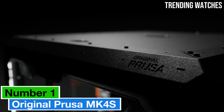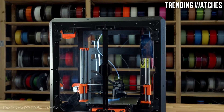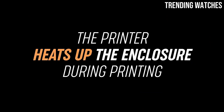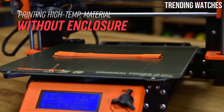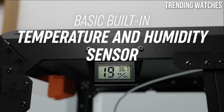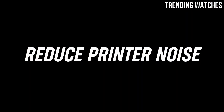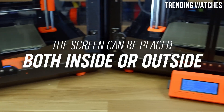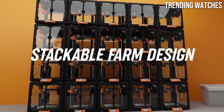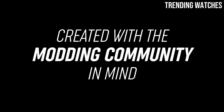Number 1: The Original Prusa MK4S is a game-changer in the world of 3D printing, solidifying its place as a top contender for both beginners and seasoned enthusiasts alike. After extensive testing and evaluation, it's clear that Prusa has once again raised the bar with this model, delivering exceptional performance, versatility, and user-friendly features that make it a must-have for anyone serious about 3D printing. One of the standout aspects of the MK4S is its impressive print quality — the printer produces highly detailed and precise prints with minimal layer lines and excellent surface finishes. Whether you're working on intricate miniatures or larger prototypes, the MK4S handles it all with ease. Its reliable extrusion system and improved motion mechanics ensure consistent results, allowing for a seamless printing experience.